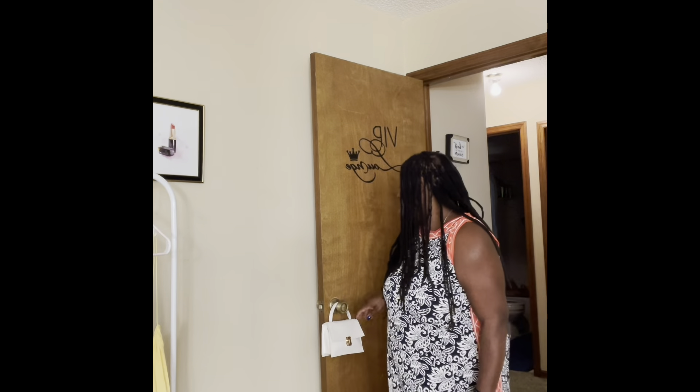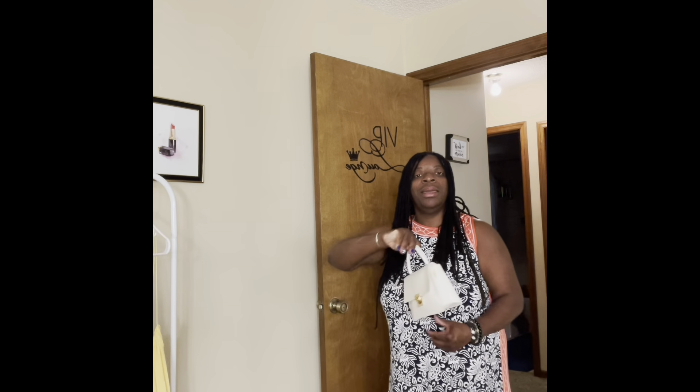This is an extra large, and I can pair it with a nice bag from none other than Shein.